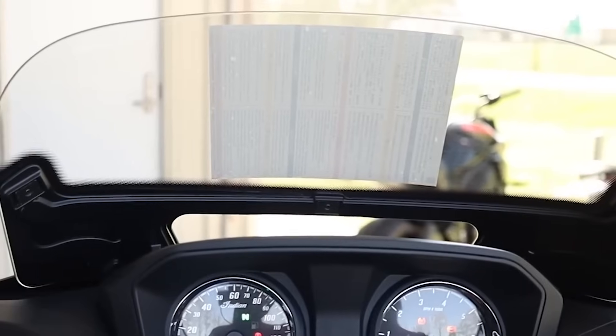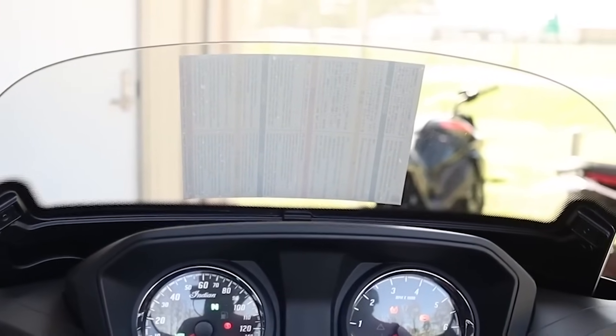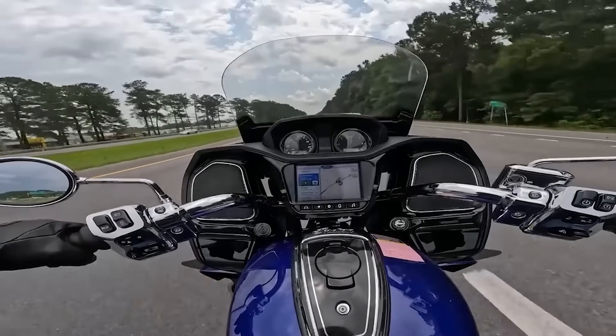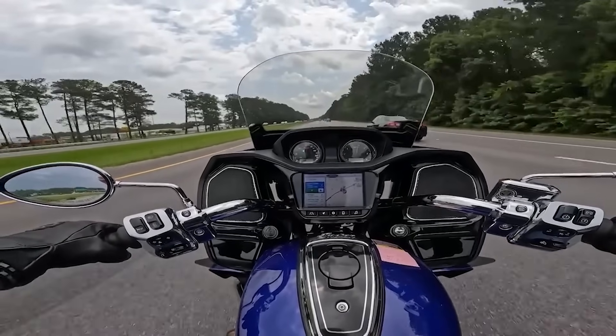One of those things that Indian has been doing since 2020 and even before that is the motorized windshield. You can move it up, you can move it down, set it exactly where you want it. If you want to bring more air over you on a warmer day or keep more air off you on a colder day, you always have that option. It's going to add a little bit of weight and bulk to that fairing, but you're going to get it on all of the Challenger models — the base and all trim levels above it.